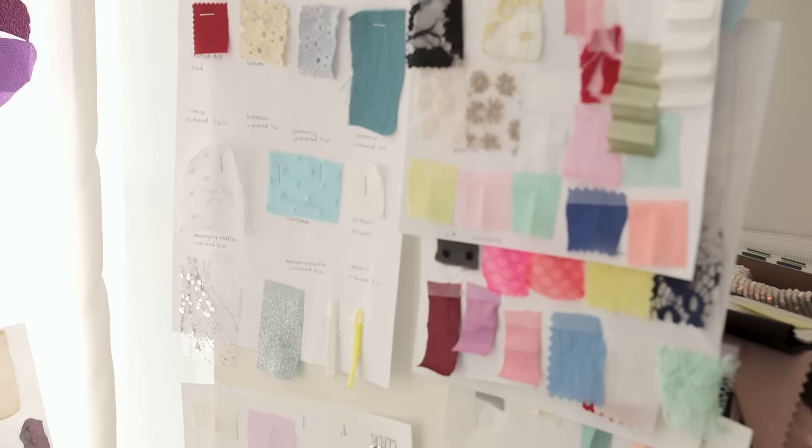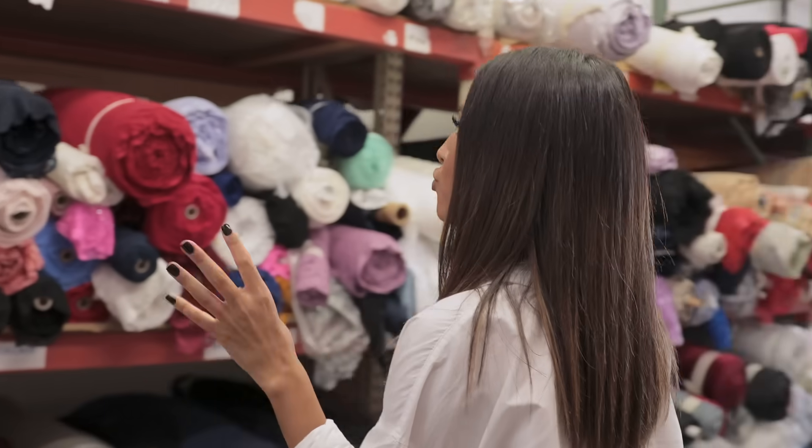Everything you see online is designed right here by our very own design team. My favorite part is the fabric selecting.